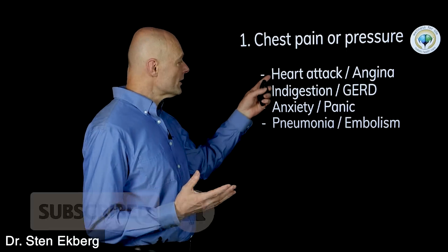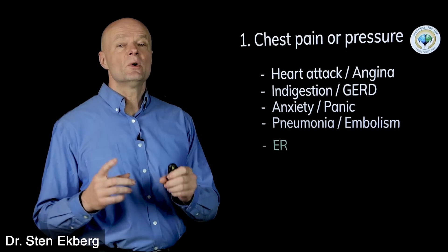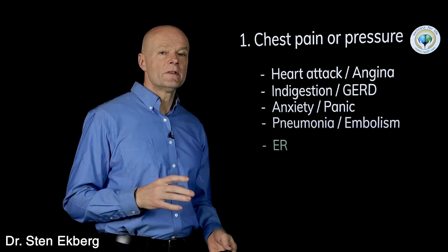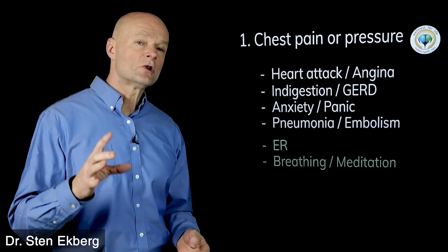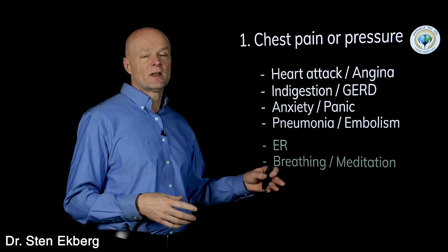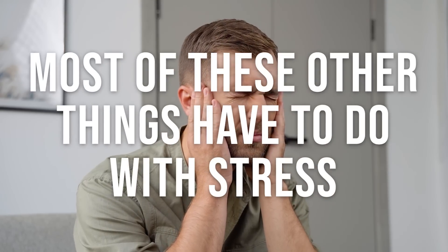If this was a heart attack or a pulmonary embolism, you have to really get to the ER as soon as possible. If it's any of the other things, it's not as urgent and you can start looking at resolving the root cause. Breathing exercises can be hugely beneficial because most of these other things have to do with stress.